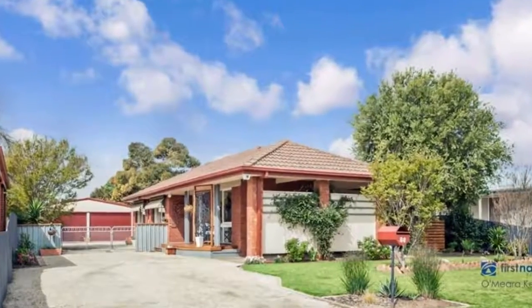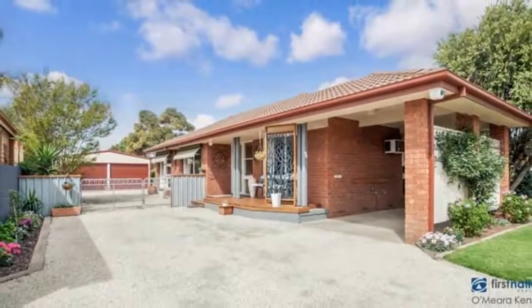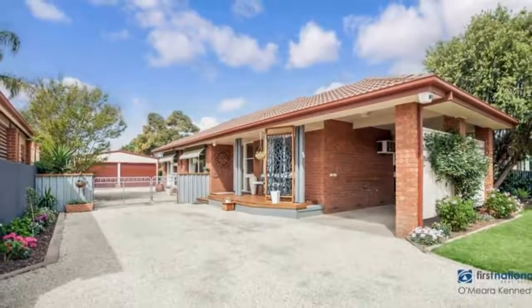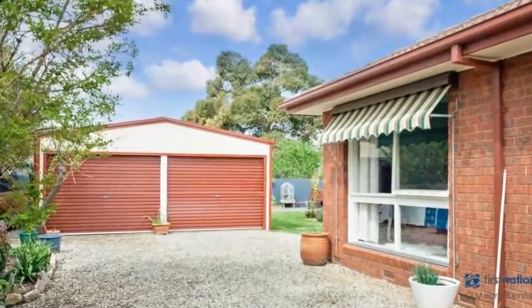A delightful emphasis on light-filled living and character ensure warmth and comfort within this impeccably renovated three bedroom, one bathroom, single level home.